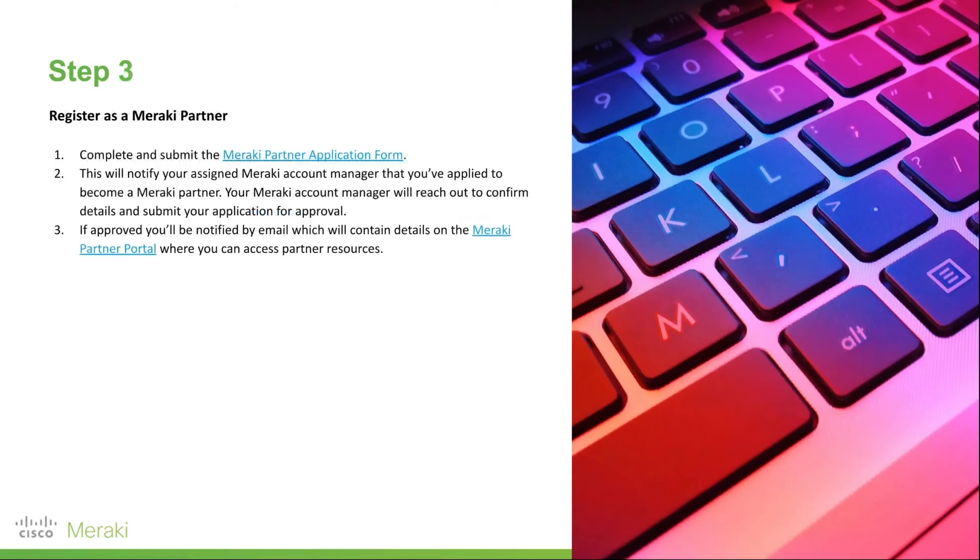Next up, you will then register as a Meraki partner. That simply involves filling out this one form here. Your assigned Meraki account manager will then contact you to confirm some details, then they will submit that application for approval. Typically, you'll hear back within 24 hours if you've been accepted, and that does happen in most cases.